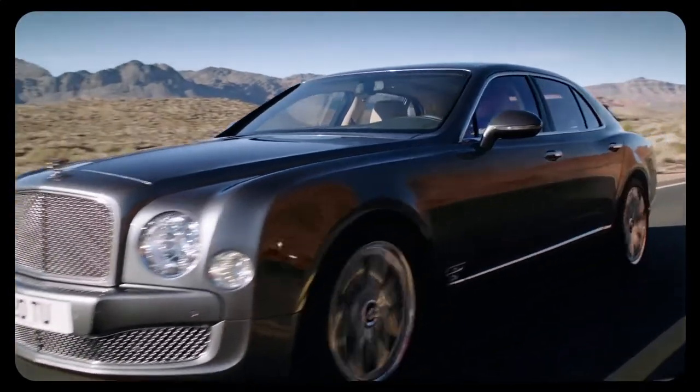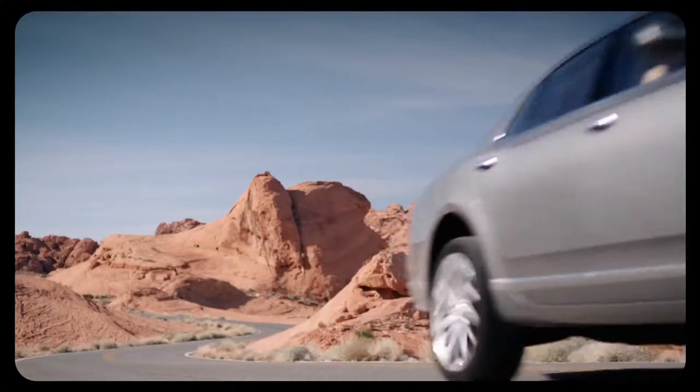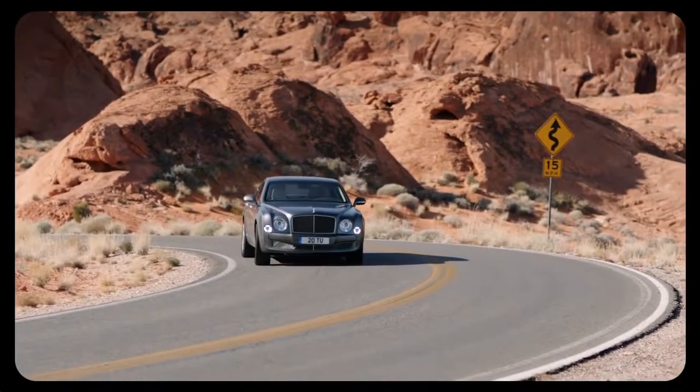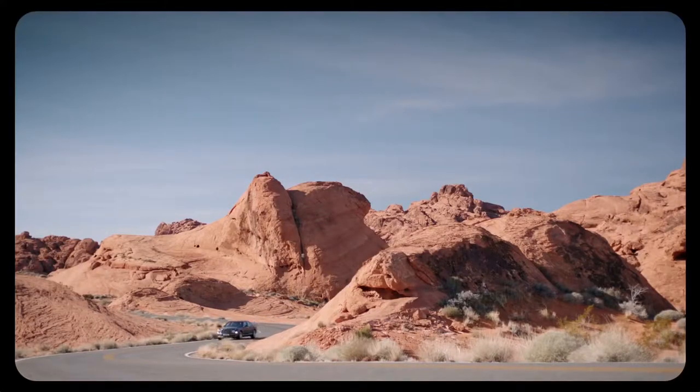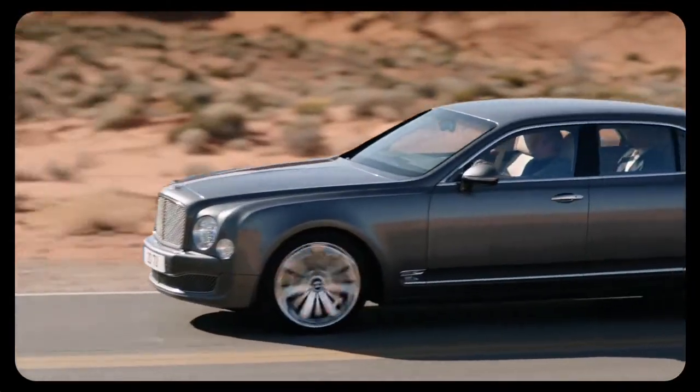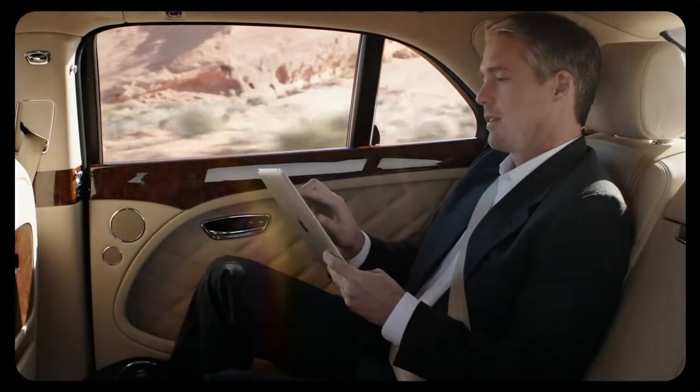Advanced technologies are discreetly hidden away behind seductive veneer panels and magically appear when needed. One button, one touch — everything you need, right at your fingertips.